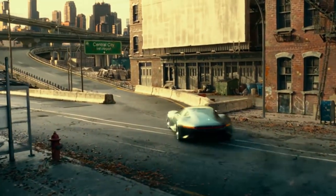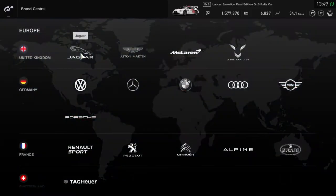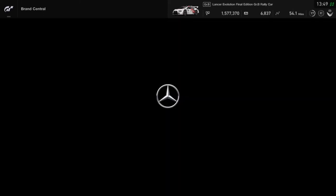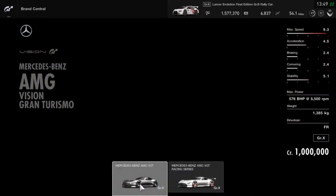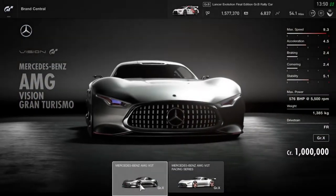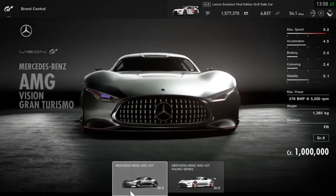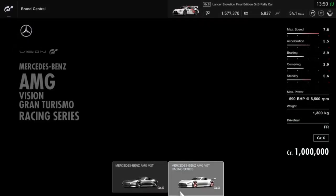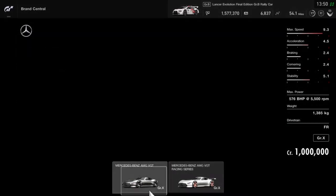Let's head on over to Brand Central in Europe, Mercedes and the Vision Gran Turismo section, and there we have it — the Mercedes-Benz AMG Vision Gran Turismo and a Vision Gran Turismo Racing Series. Let's look at the first one.